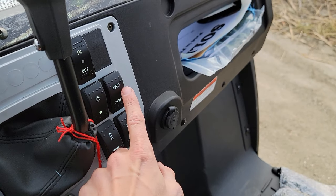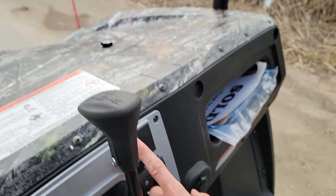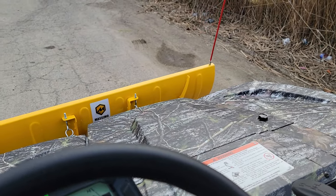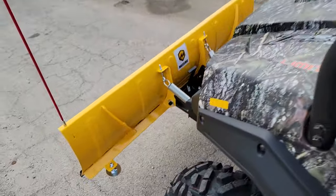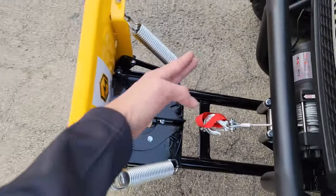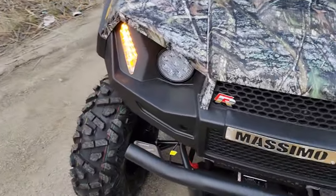We've got our lights, four-wheel drive or switchable to two-wheel drive. And then in and out on the winch, a powered snow plow that will go up and down. You can simply pull this, pin it left and right — very easy, along with your directionals.